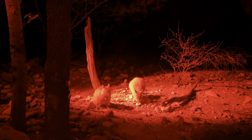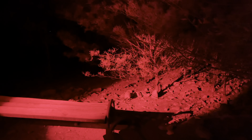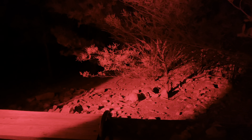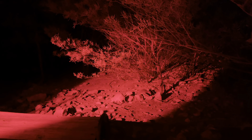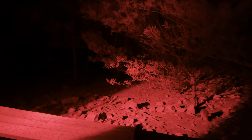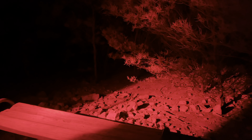Bilbies are the biggest bandicoots, so you can see similarities there — the main one being the way they move. Bilbies and bandicoots move kind of weird: the front two paws go independently like ours or a dog's, while the back two go together like a kangaroo's, giving them a really weird-looking gait.